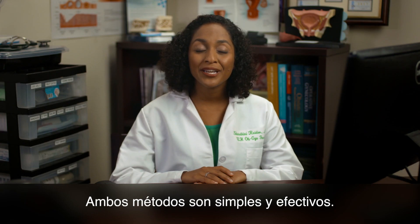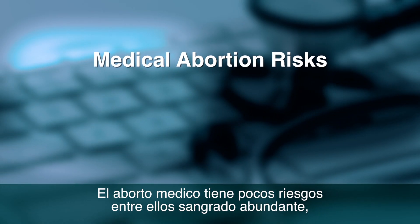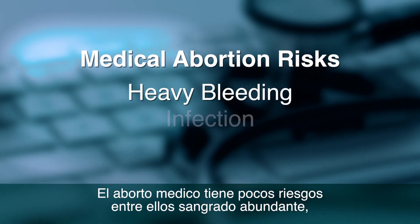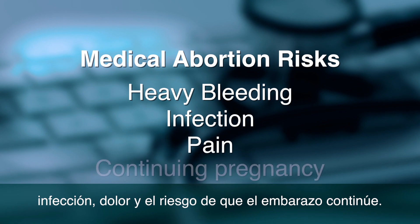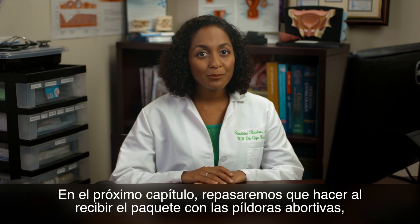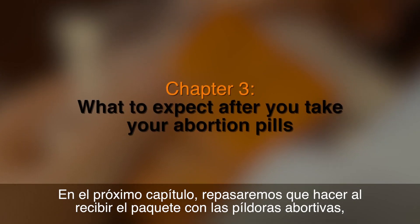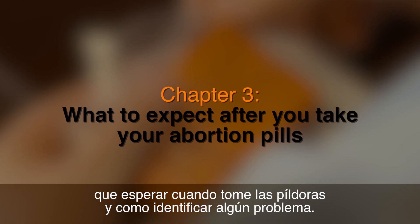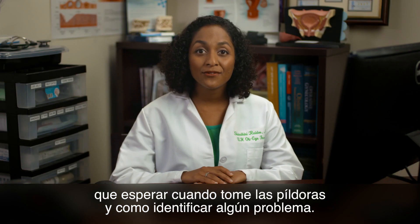Both methods are simple and effective. Medical abortion has a few rare risks, including heavy bleeding, infection, pain, and the risk of the pregnancy continuing. In the next chapter, we will review what to do once you get your medical abortion package, what to expect after you take your pills, and how to identify any problems.